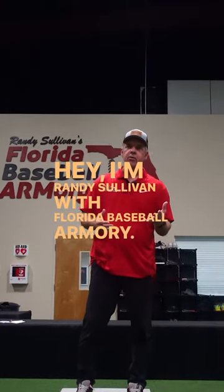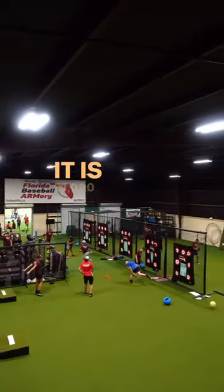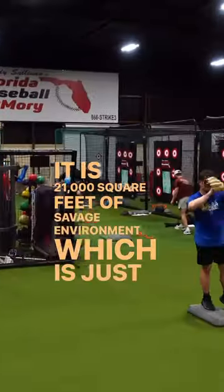Hey, I'm Randy Sullivan with Florida Baseball Armory. I want to welcome you to our new facility. We're really proud of this place. It is 21,000 square feet of Savage Environment, which is just electric.